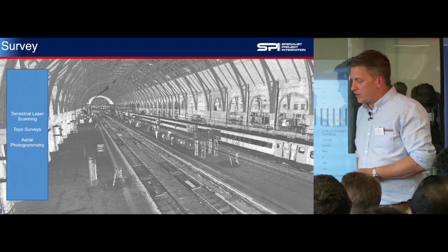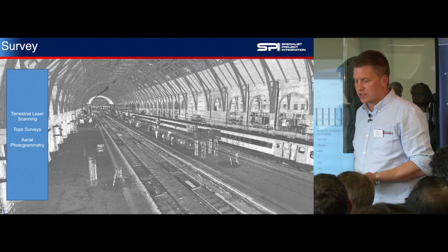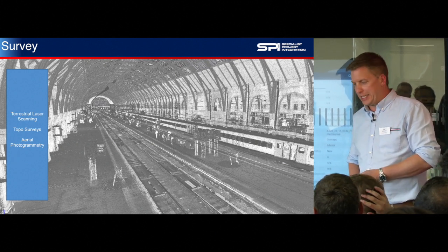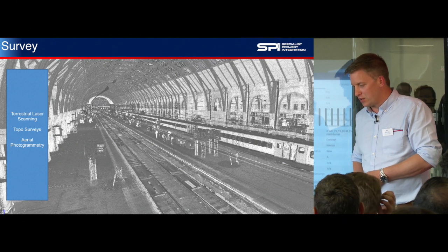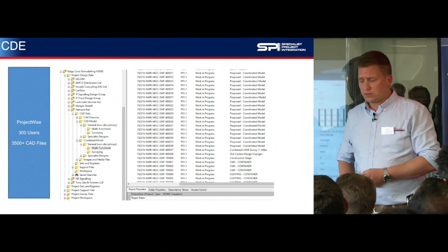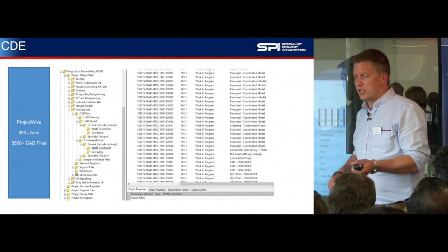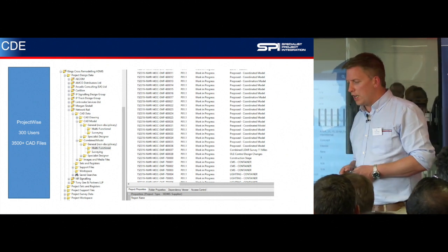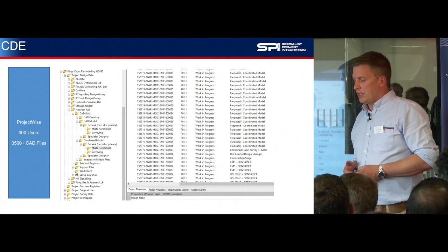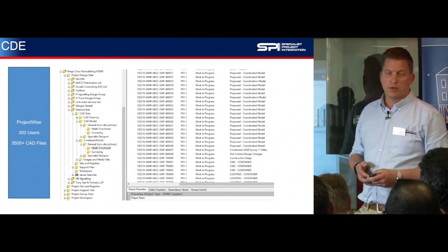We're using a combination of survey techniques to collect the data: terrestrial laser scanning, topographic surveys, and aerial photogrammetry. I'm sure you're all aware of those technologies, but I'm happy to answer questions at the end. For our CDE, we're using ProjectWise. Our designers work live within that environment and check files in and out. We're using workflows to manage the file's status and suitability, and that works really well for us — we've got about 300 users and about 3,500 CAD files in the system.